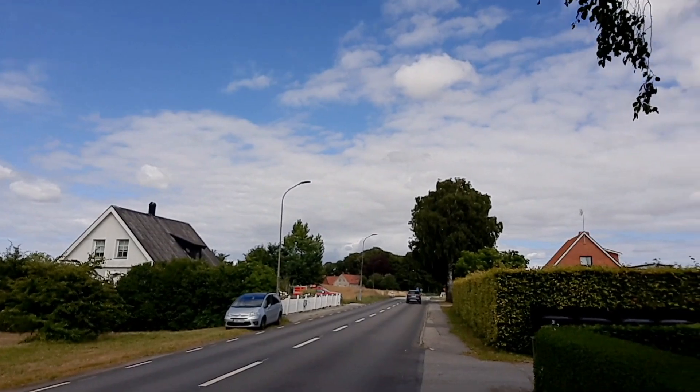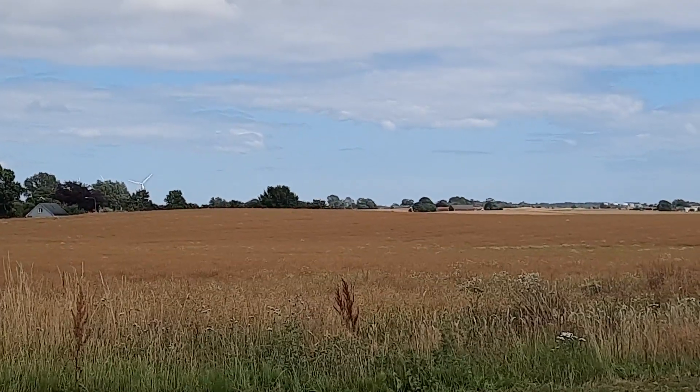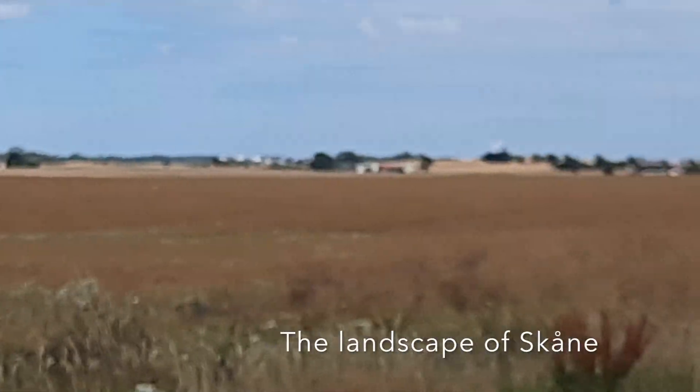I'm almost outside of the town. This is so beautiful with the landscape of Skåne.